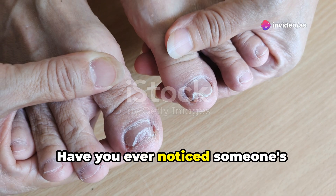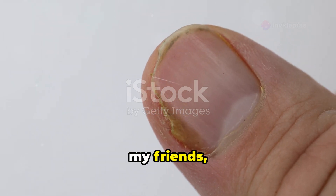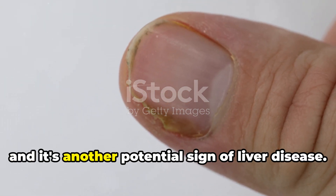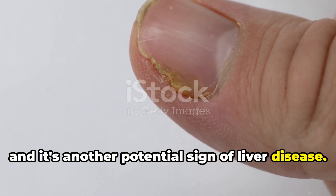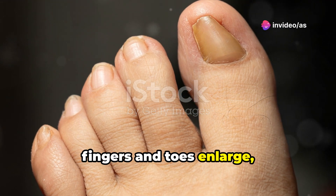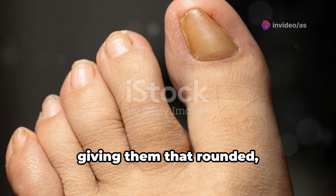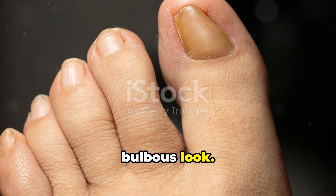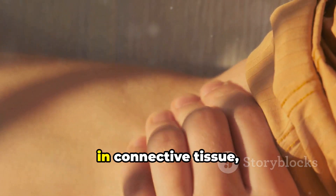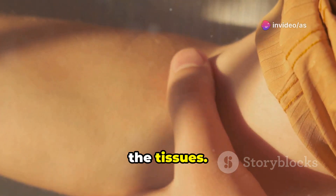Have you ever noticed someone's fingertips looking a bit like drumsticks? That, my friends, is called clubbing, and it's another potential sign of liver disease. Clubbing happens when the tips of your fingers and toes enlarge and the nails curve around, giving them that rounded, bulbous look. It's thought to be caused by an increase in connective tissue, possibly due to lower oxygen levels in the tissues.